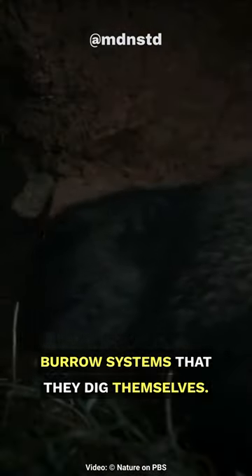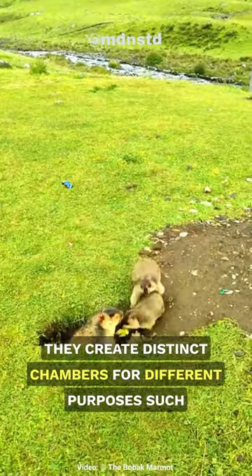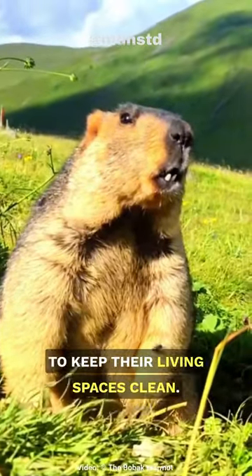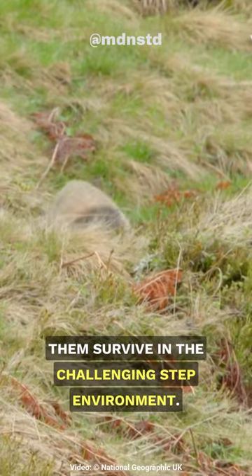Bobak marmots live in large underground burrow systems that they dig themselves. Within these burrows, they create distinct chambers for different purposes, such as sleeping, hibernating, and raising their young. They even have designated latrine chambers to keep their living spaces clean. This cooperative and organized living arrangement helps them survive in the challenging steppe environment.